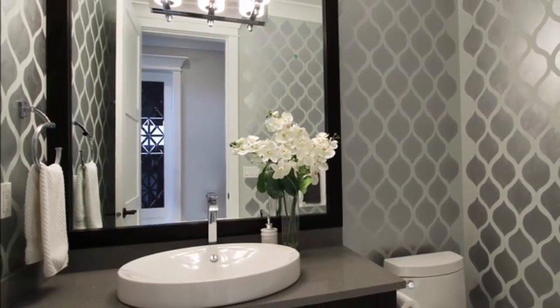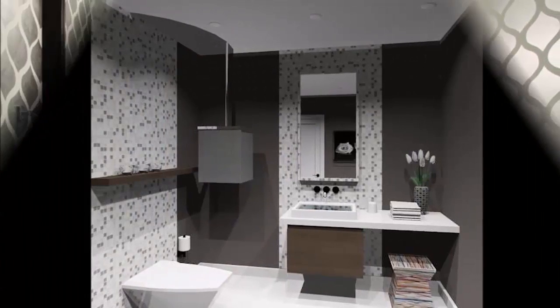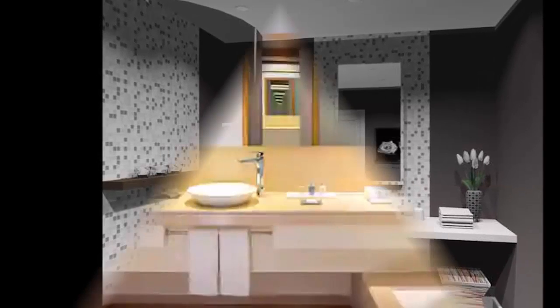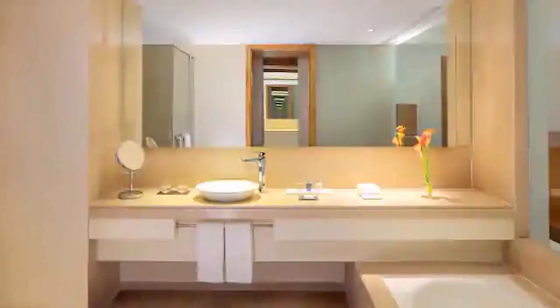Hello everyone, welcome to my channel. Are you looking for powder room design ideas? We will help you in this video. You will watch and I will show you the stunning powder room design ideas of the latest collection.